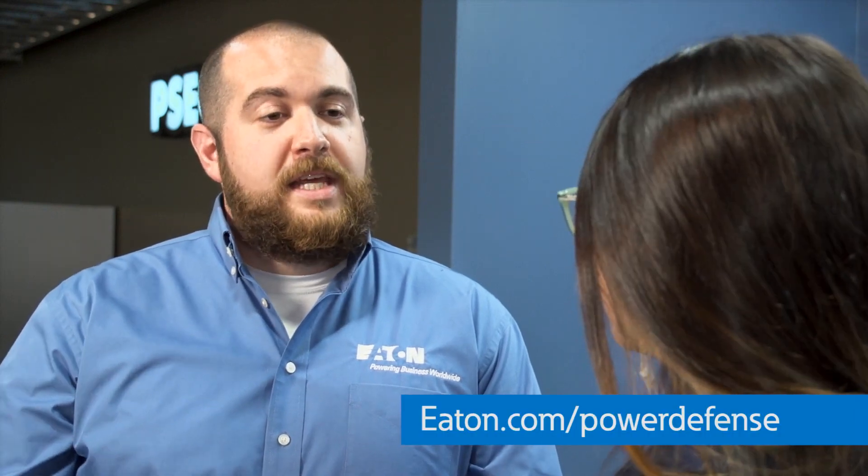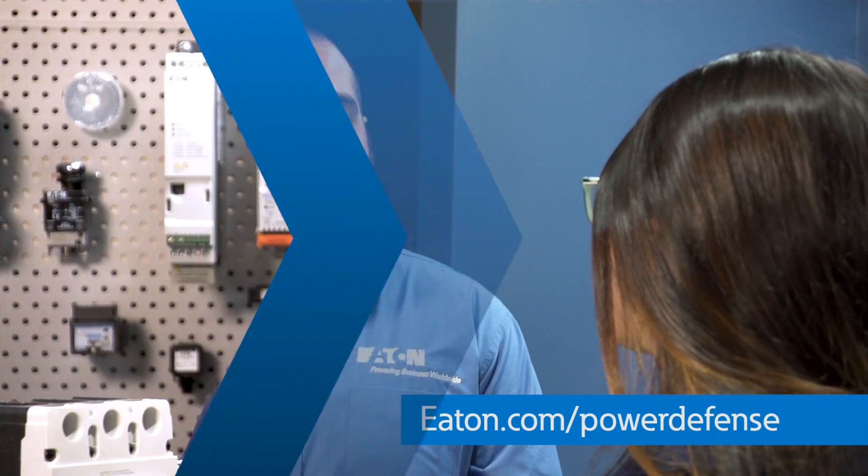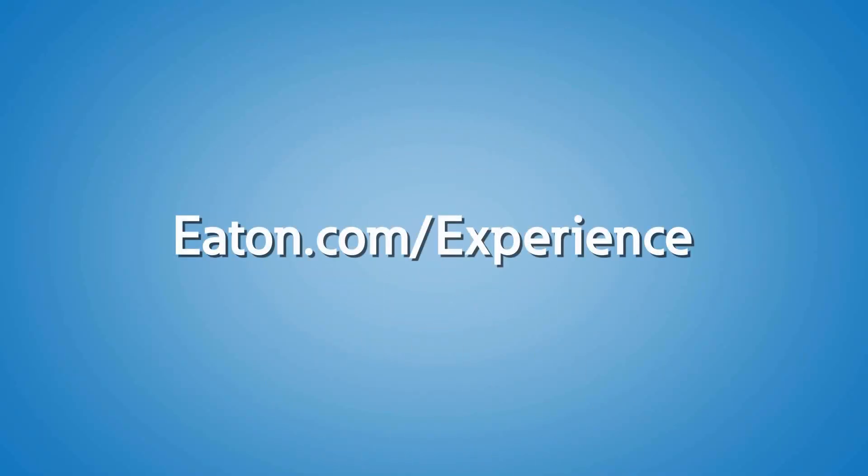Good, Ariana. And don't forget, if you need any more information about user guides, installation instructions, catalogs, 3D models, and more, just visit Eaton.com/PowerDefense for all your documentation needs. If you would like to learn more about Power Defense Circuit Breakers and see them in action, stop by Eaton's Power Systems Experience Center. Contact us or your local Eaton representative to schedule a visit today.